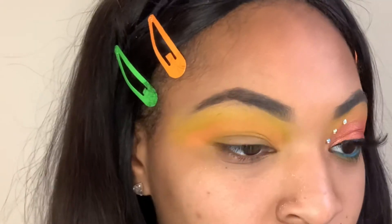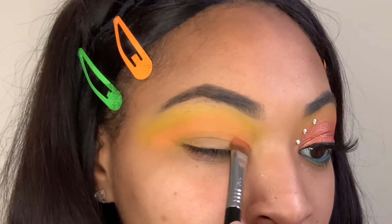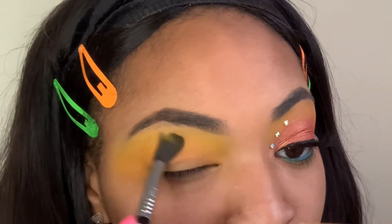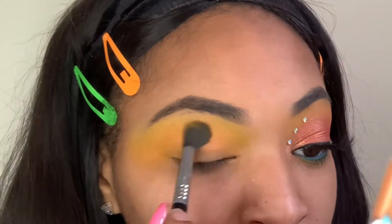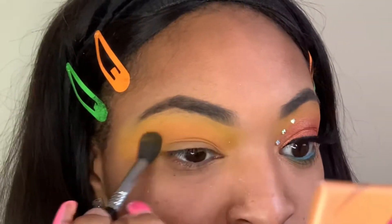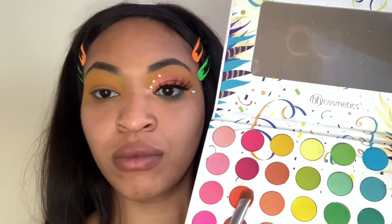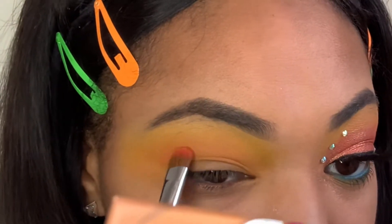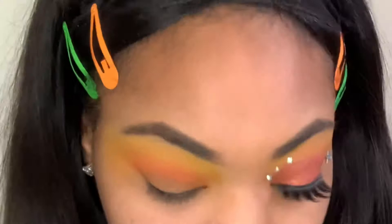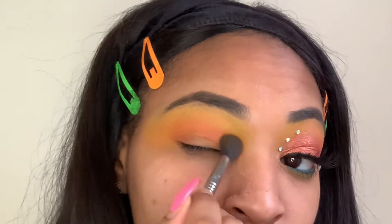Now I'm going in with the light orange. As you can see, I'm taking a dense shader brush to pack on that orange pigment, and then I'll be going in with a fluffy brush to blend it all out. Now I'm going in with a reddish-orange color and putting that on the very bottom of my crease and a little bit on my outer V as well. This really defines the whole look and gives it the depth that we're looking for. And I'm just going to blend that out.